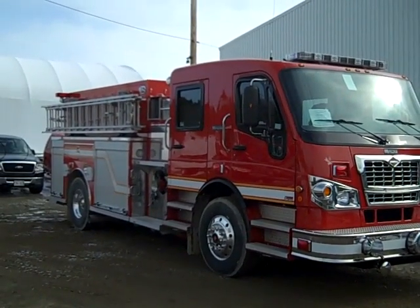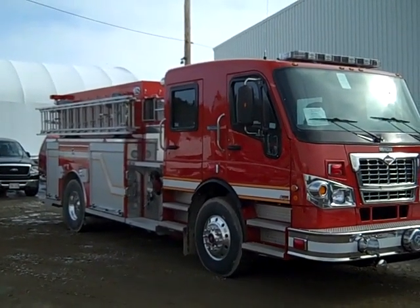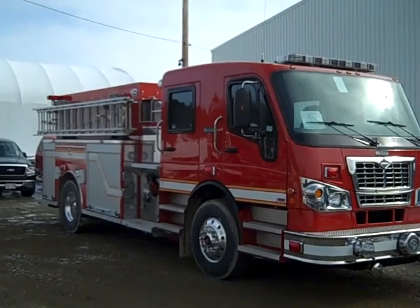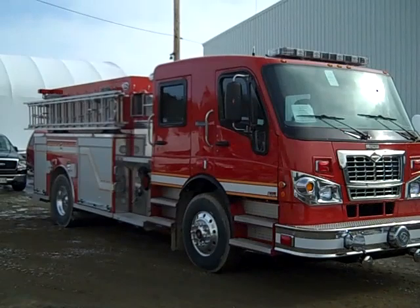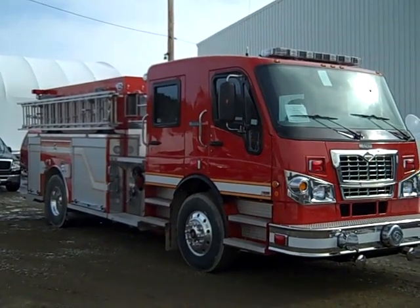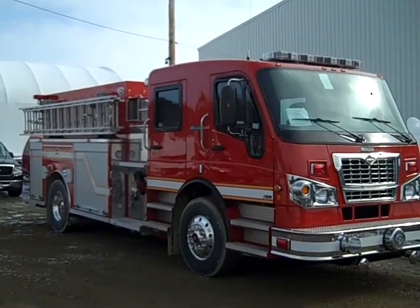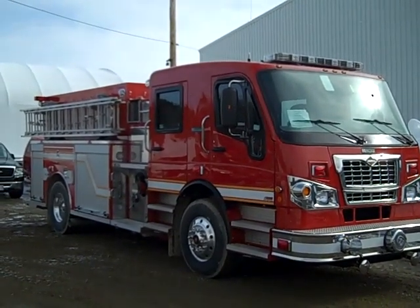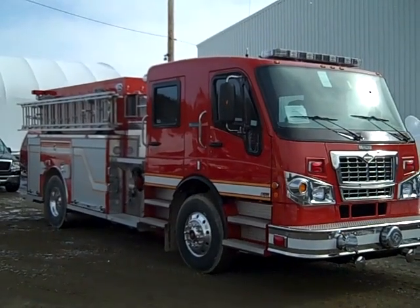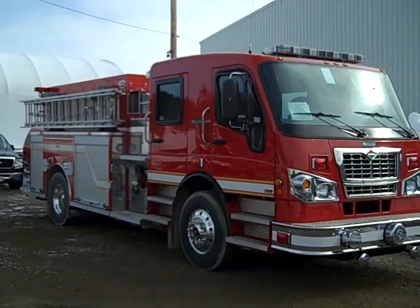On the body we have a 1000 gallon poly tank with dual 20 gallon foam cells. There is a Wadrus 1250 imperial gallon per minute pump. There is a high side compartment on the left side, an intermediate compartment on the right side with a Zyko electric ladder rack that holds a 35 foot 3-section ladder and a 14 foot roof ladder.